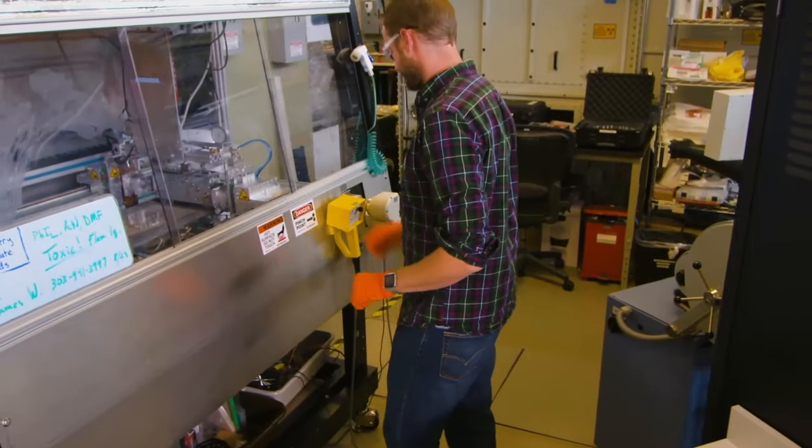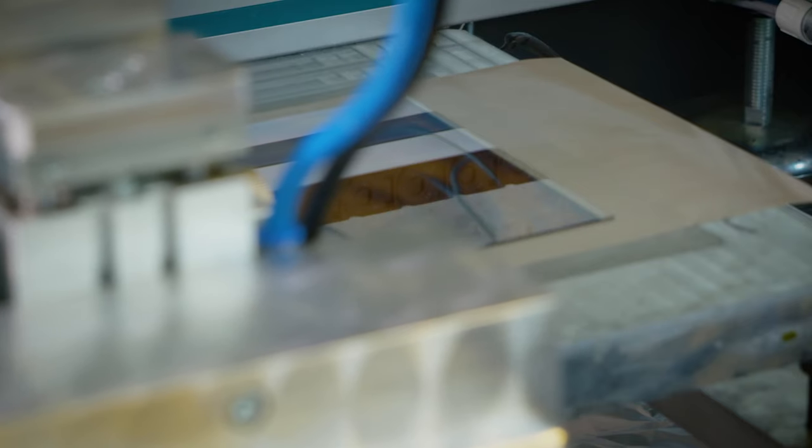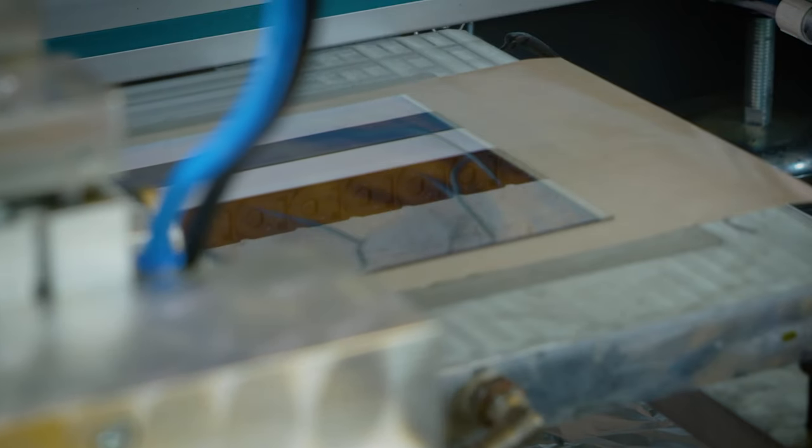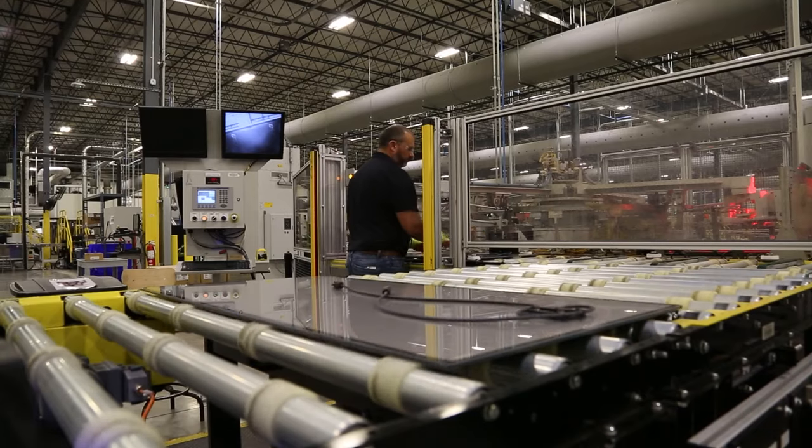What we're doing is wearing out cracks that are already there. That helps us get closer to understanding how things are really going to play out outside. This kind of accelerated testing helps the scientists who make the solar panels understand what stresses they need to design their materials around, which helps the industry put higher quality, more reliable panels on the market.